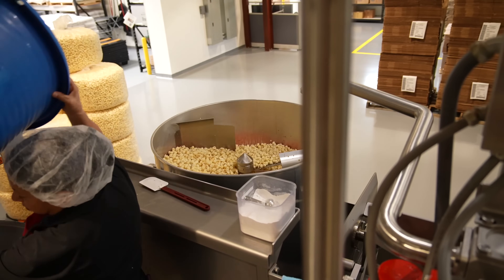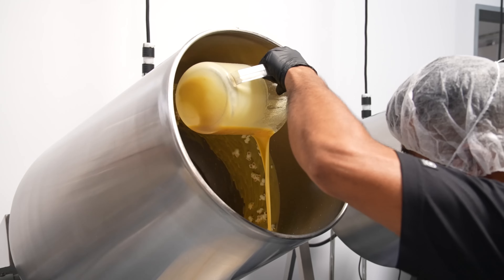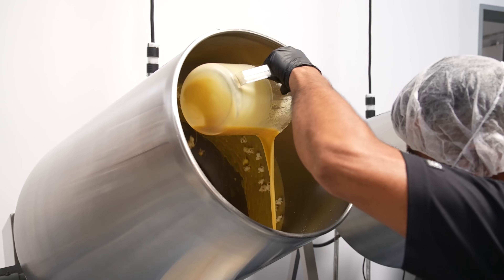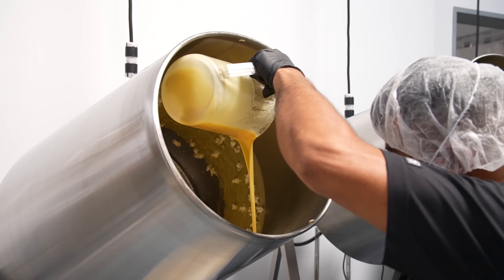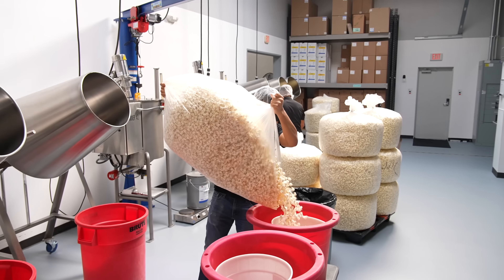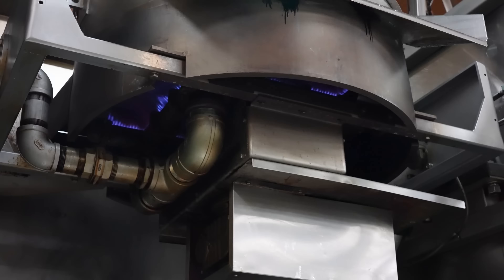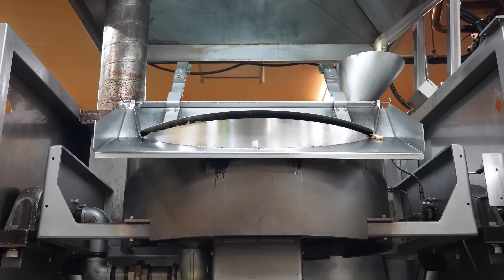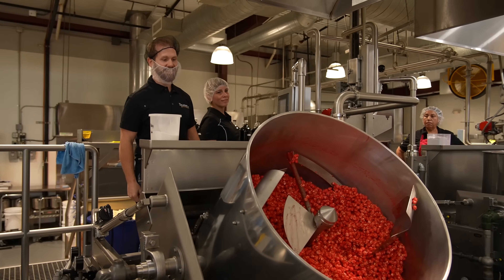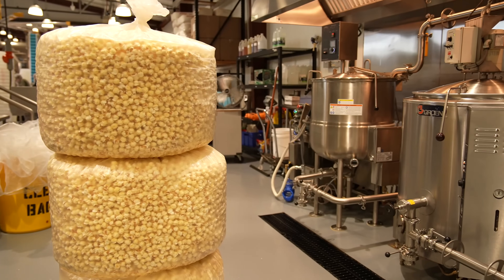Once the popcorn is popped, it's time for flavoring and seasoning. Popcorn can be enjoyed plain, but in commercial production it's often flavored with butter, salt, or a variety of other seasonings. If butter-flavored popcorn is being made, melted butter or butter-flavored oil is sprayed onto the freshly popped corn while it's still hot, ensuring the flavoring sticks and enhances the taste. For sweet varieties such as caramel popcorn, the popped corn is coated in a sugary syrup that is heated until it hardens, creating a crunchy, sweet coating. Other flavors such as cheese, sour cream, or spicy chili can be added using powdered seasoning mixes, which are tumbled with the popcorn to ensure even coverage.